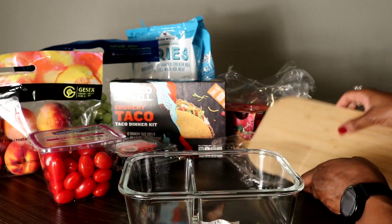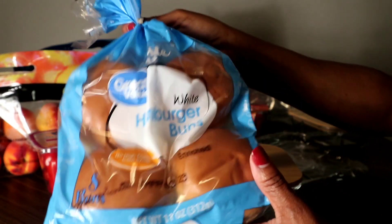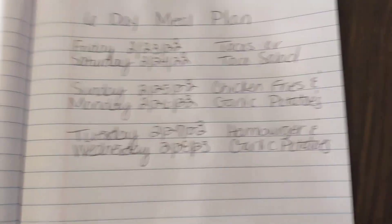From Walmart I picked up my small Pepsis and a pack of hamburger buns. So stay tuned for my meal prep and meal plan. Okay, this is my meal plan for the next six days.